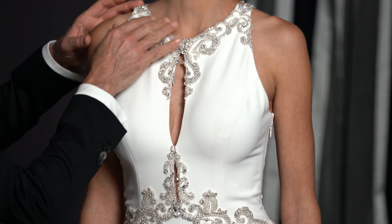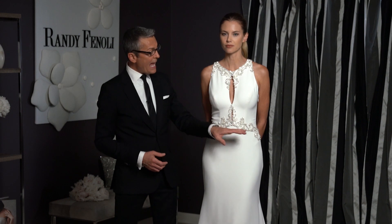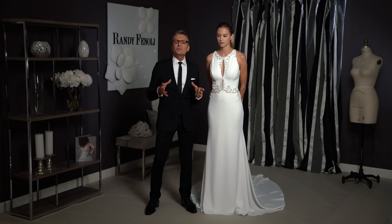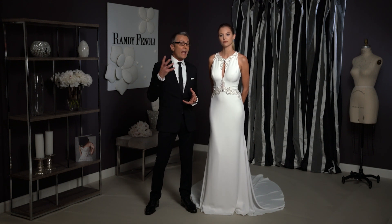Antonella has a halter neckline and a double peekaboo front, and it's encrusted with jewels at the neckline and the waistline. For me this dress has a real Hollywood glamorous feeling to it, but instead of a red carpet, this is for your white carpet moment.